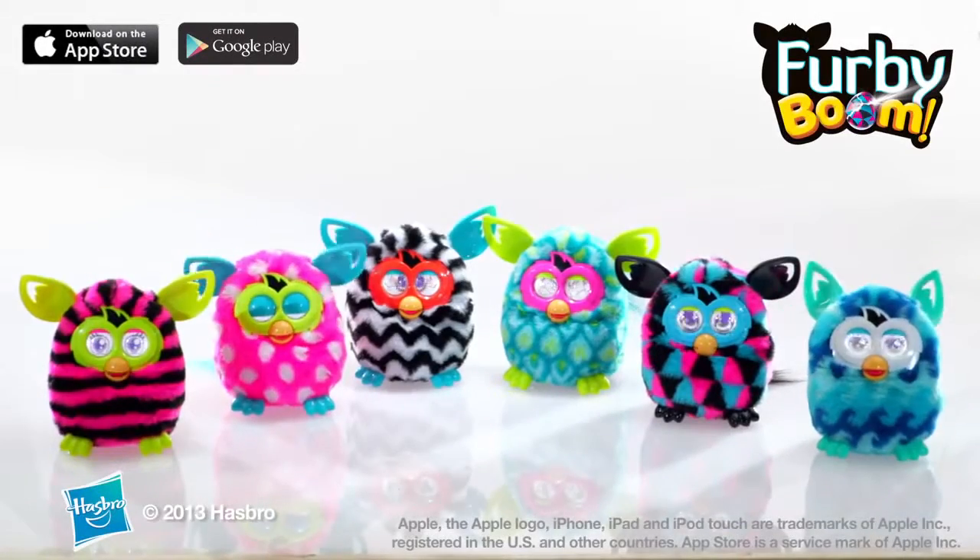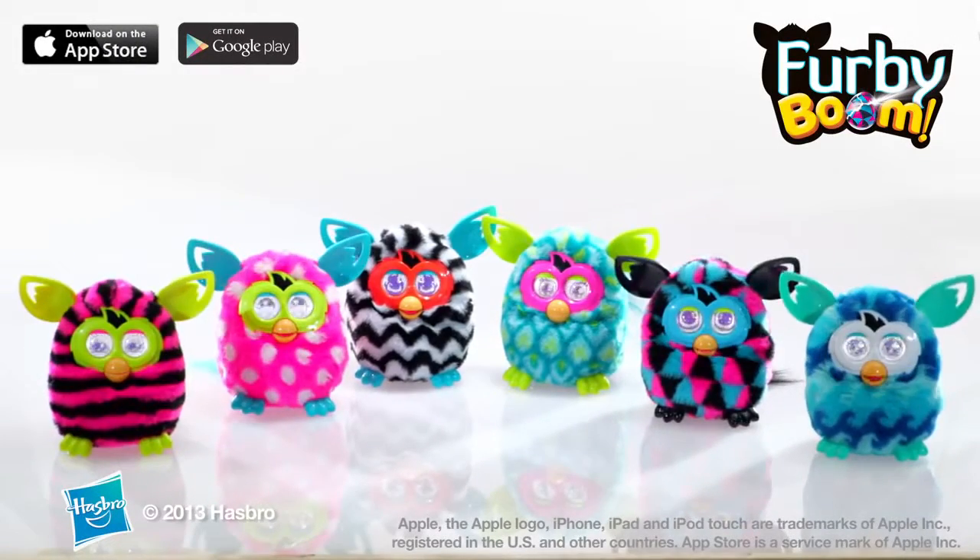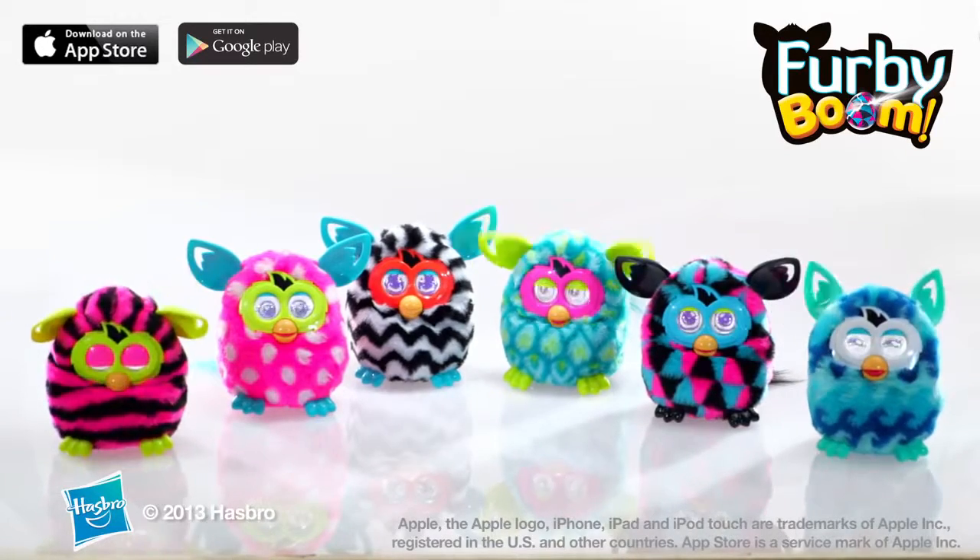Check Furby.com for app availability and compatibility information. Furby Boom from Hasbro.